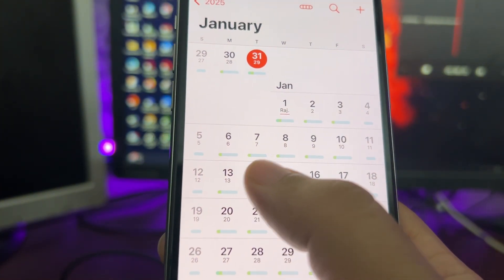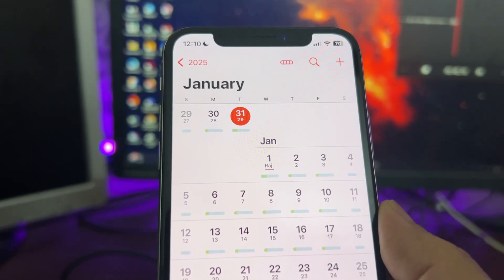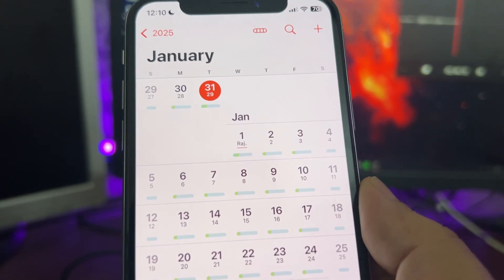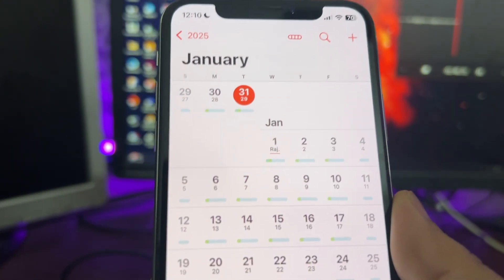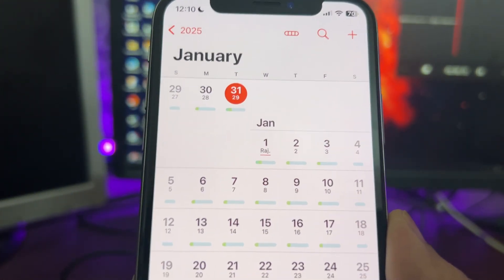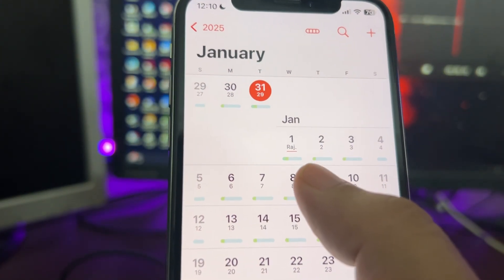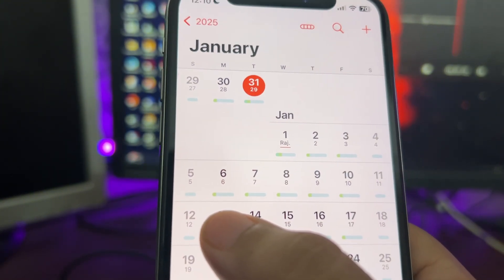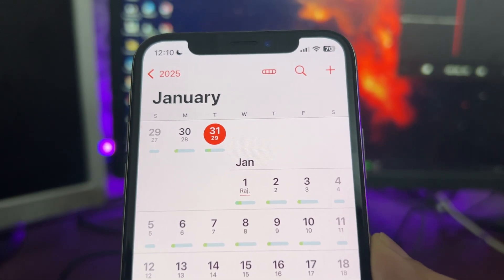Along with iOS 18.2.1, I'm also expecting iOS 18.3 developer beta 2 and the 18.3 public beta 2. My best guess remains the 6th or 7th of January, and if not that week, then the 13th or 14th of January.